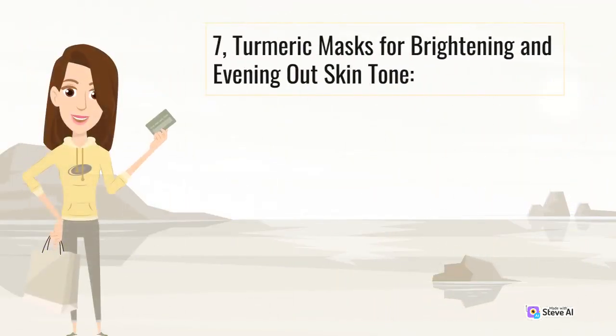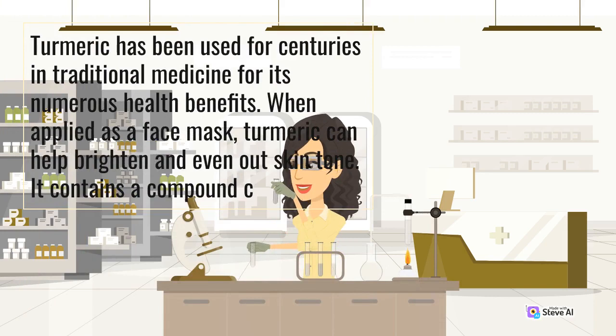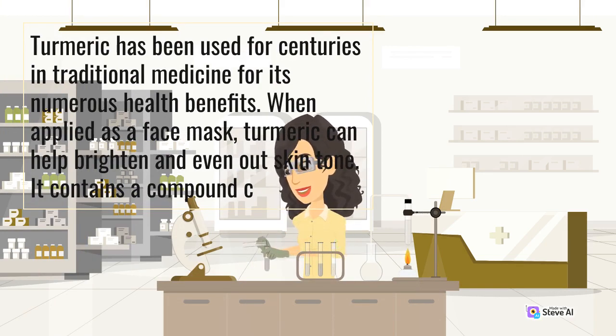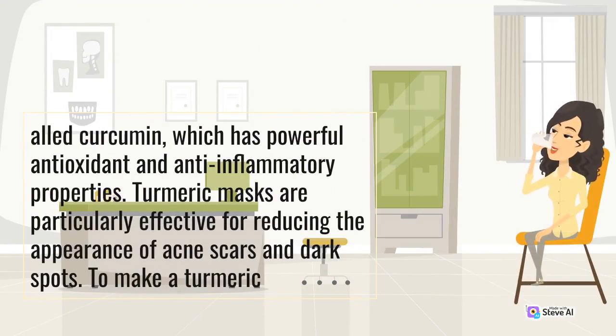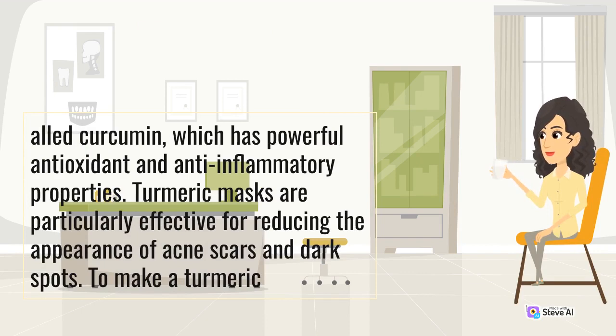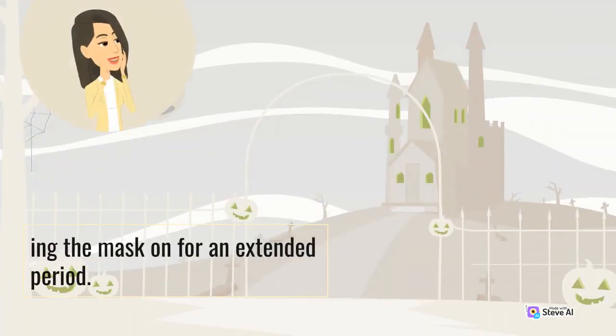Turmeric has been used for centuries in traditional medicine for its numerous health benefits. When applied as a face mask, turmeric can help brighten and even out skin tone. It contains a compound called curcumin, which has powerful antioxidant and anti-inflammatory properties. Turmeric masks are particularly effective for reducing the appearance of acne scars and dark spots. To make a turmeric mask, mix turmeric powder with honey or yogurt to create a thick paste and apply it to your face. Be cautious as turmeric can temporarily stain the skin, so perform a patch test first and avoid leaving the mask on for an extended period.